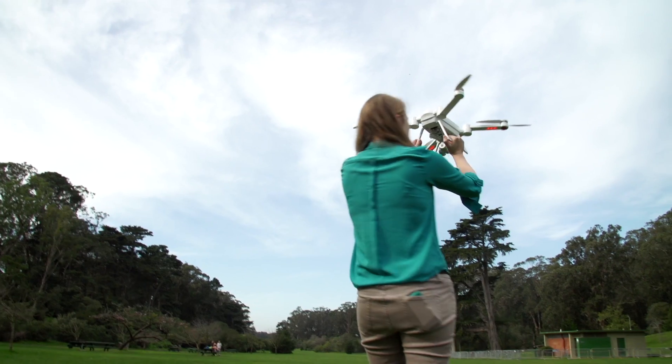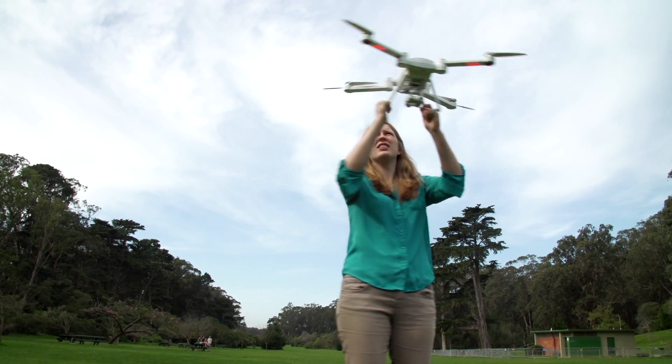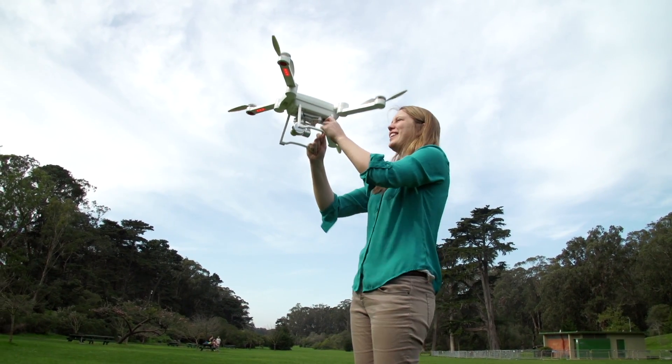Every flight begins with a dance to the drone gods: lift the drone above your head and turn in a circle. When the light blinks green, that means you're ready to fly.